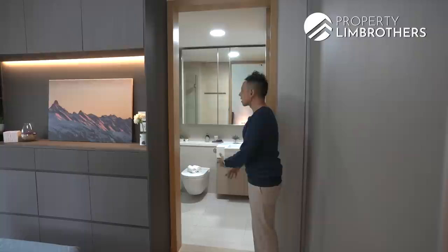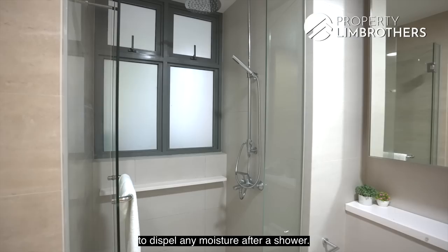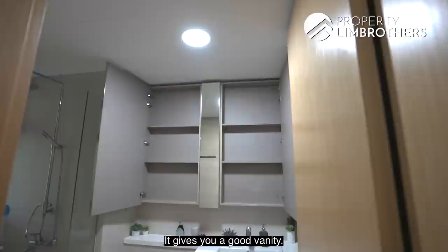The attached master bathroom is a very decent size, with a separate standing shower and a rain shower as well. It comes with frosted glass to dispel moisture after a shower. The developer for Thomson Tree is very generous — it comes with quality fittings including the brand Duravit.